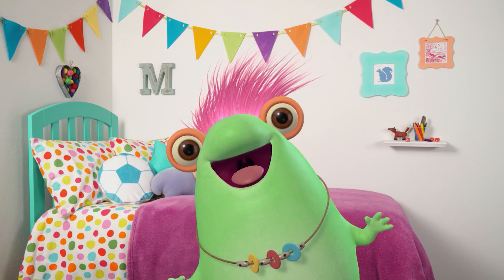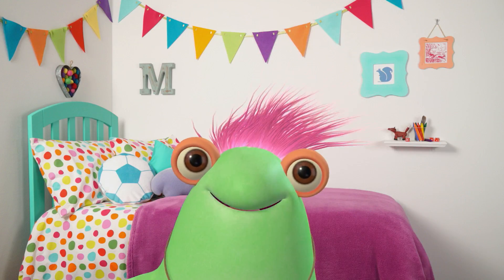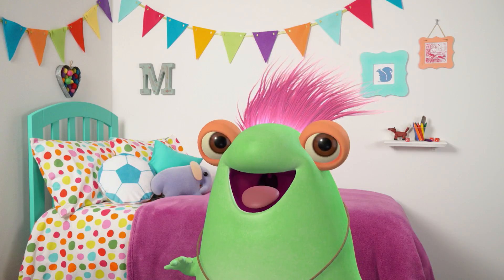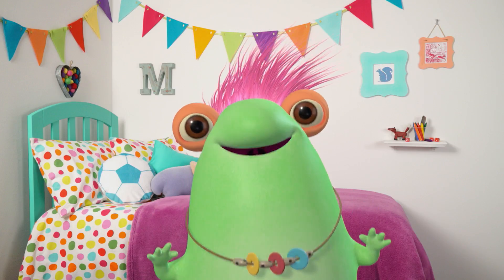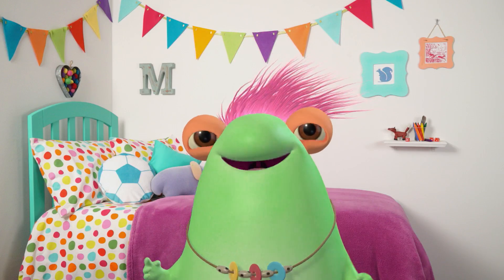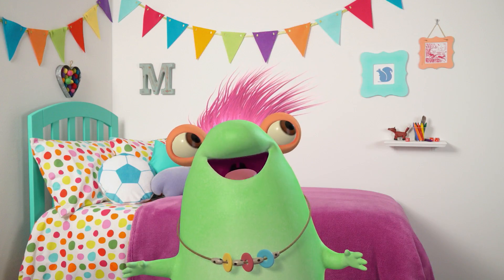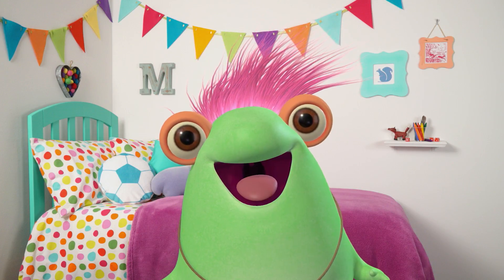Hey there, greenie beanies. It's me, Marvie. I just found an awesome new video I want to share with you. It's called Surprise Egg. I love surprises, don't you? I wonder what surprise we'll see. Let's watch and find out.